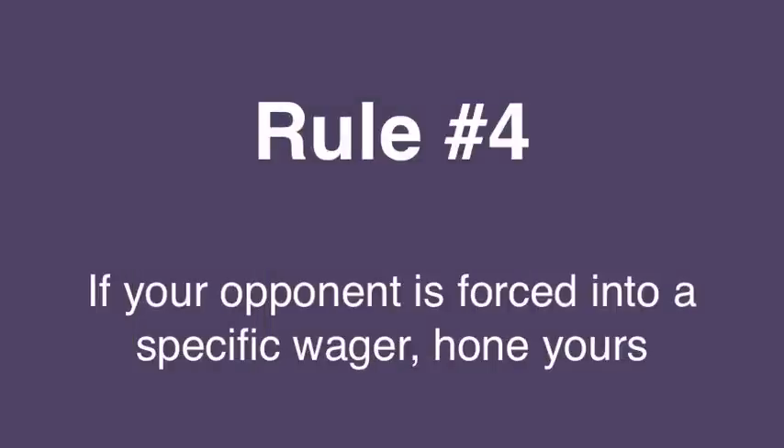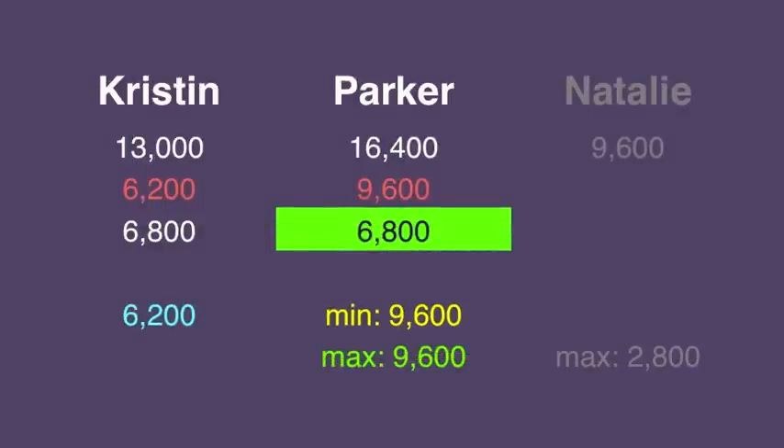Now we turn to rule number four, which says that if someone has to wager something, you might want to tweak your bet. If Kristen gets it wrong, she'll have 6,800. And if Parker gets it wrong with that 9,600 wager, she'll also have 6,800. So that should be her only wager.